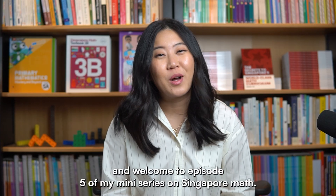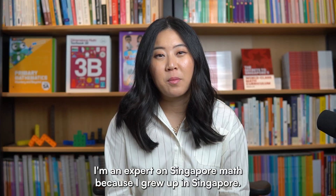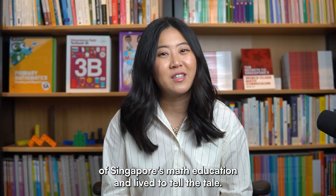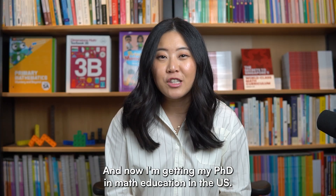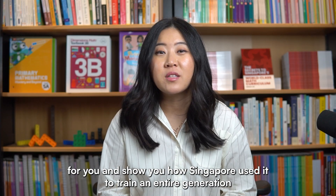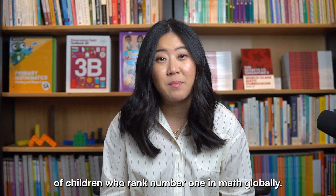Hi, I'm Wensi and welcome to episode 5 of my mini-series on Singapore math. I'm an expert on Singapore math because I grew up in Singapore. I went through 12 full years of Singapore's math education and lived to tell the tale, and now I'm getting my PhD in math education in the US. Today, I'm going to break down this pentagon for you and show you how Singapore used it to train an entire generation of children who rank number one in math globally.